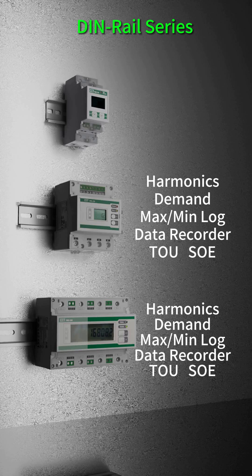The PMC-230 and PMC-340 are further featured with harmonic monitoring, demand, max-min log, data recorder, TOU, and SOE log.